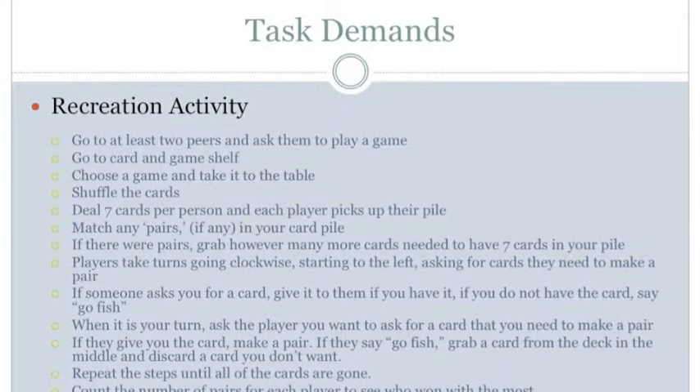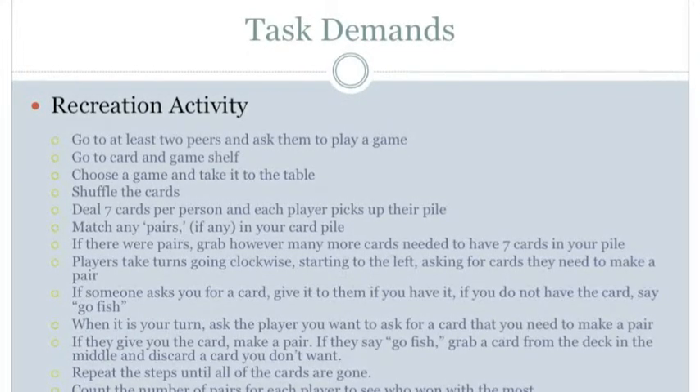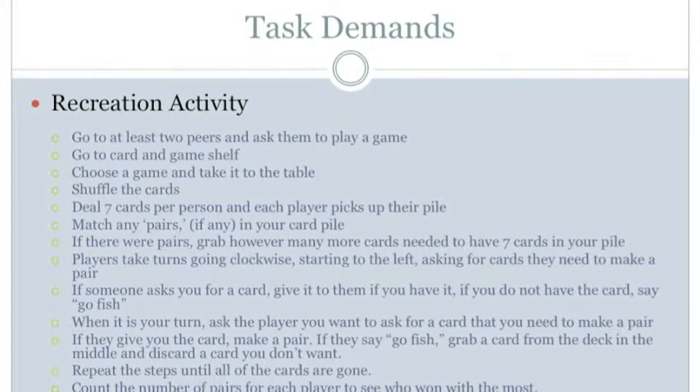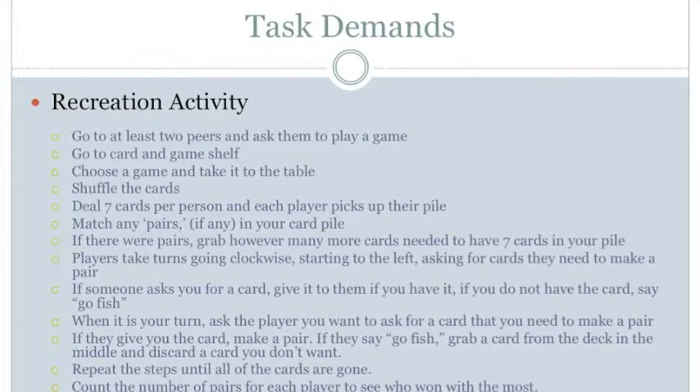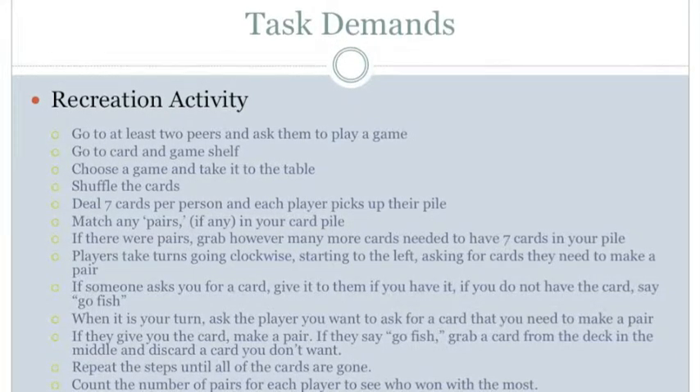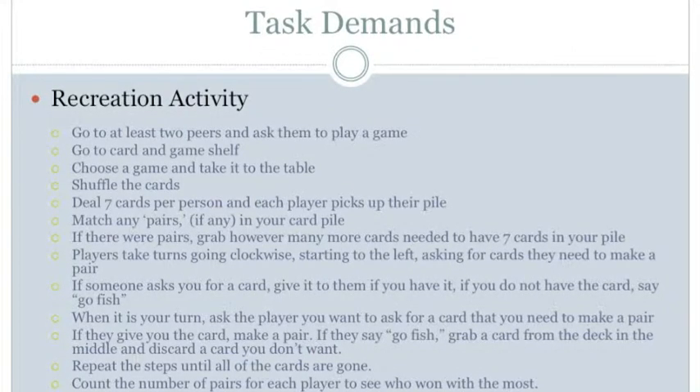The next step is to deal seven cards per person; each player picks up their pile. For perception, feel the cards in your hands, see the cards, the different piles for each player, see seven cards in each pile, and hear conversations. For manipulation, use hands to hold the cards, grab one card off the pile at a time, and place it into a player's pile, repeating until each player has seven cards. For positioning, maintain balance while leaning forward in a sitting position to place cards on the table. There are no mobility demands.